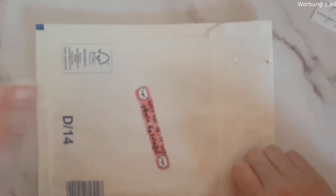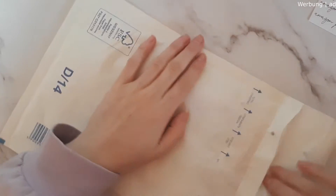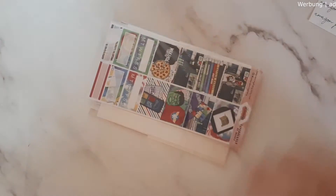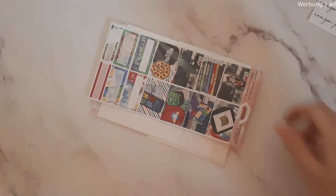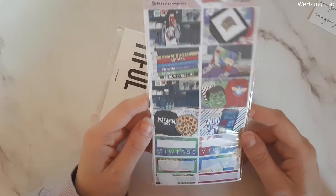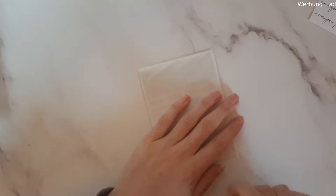We'll move on with my order from my dear friend Yvonne from The Planning Diary. I think I ordered during her latest new releases and she came out with beautiful PP Weeks kits.